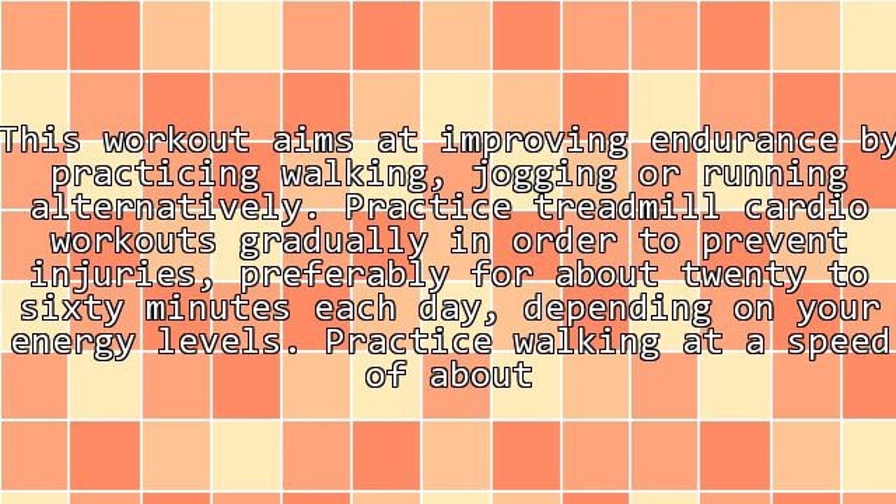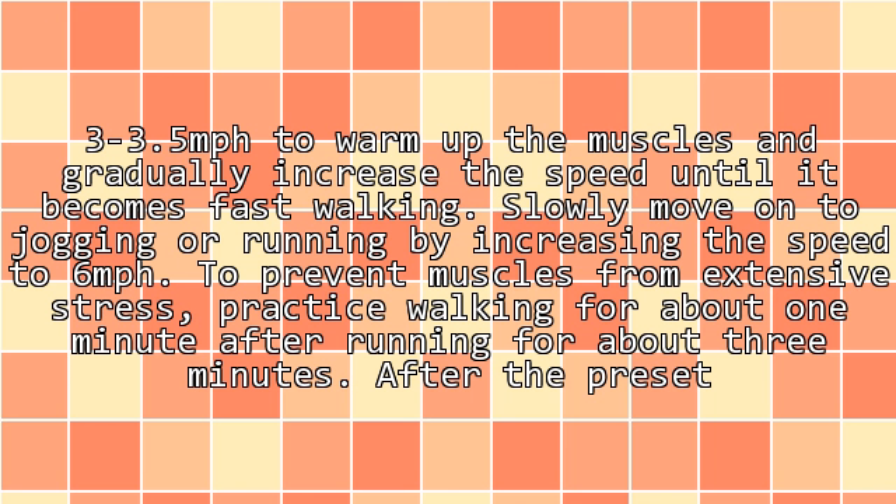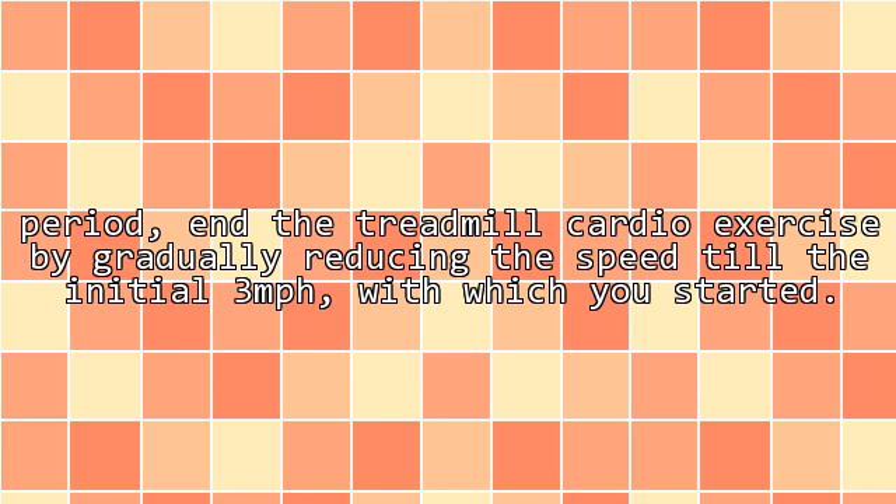Practice walking at a speed of about 3 to 3.5 mph to warm up the muscles and gradually increase the speed until it becomes fast walking. Slowly move on to jogging or running by increasing the speed to 6 mph. To prevent muscles from extensive stress, practice walking for about 1 minute after running for about 3 minutes. End the treadmill cardio exercise by gradually reducing the speed till the initial 3 mph with which you started.